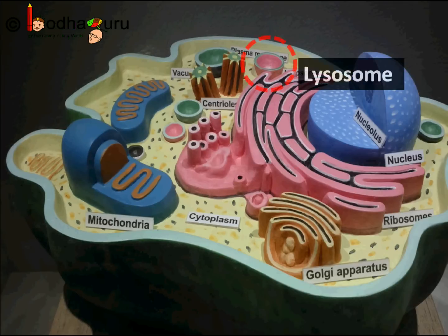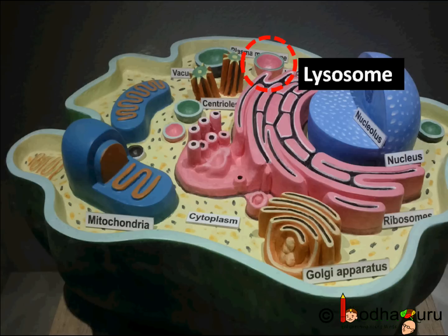Structurally, they are membrane-bound sacs filled with enzymes. Lysosomes are important cell organelles as they are a kind of waste disposal system of the cell. Lysosomes are filled with powerful digestive enzymes which digest anything unnecessary inside cells — foreign objects like bacteria and even other worn-out organelles — and turn them into simpler substances so that those can be reused.